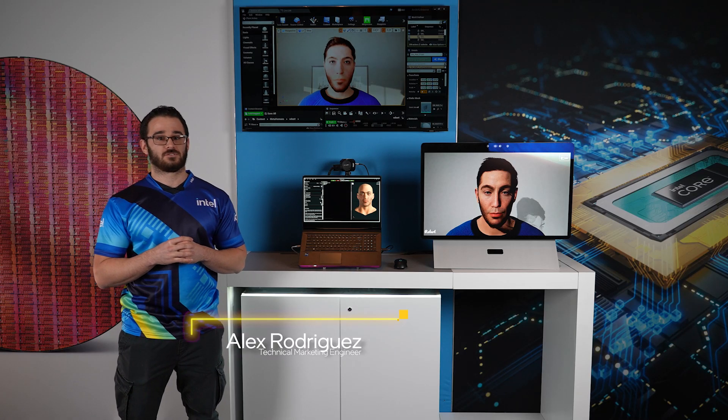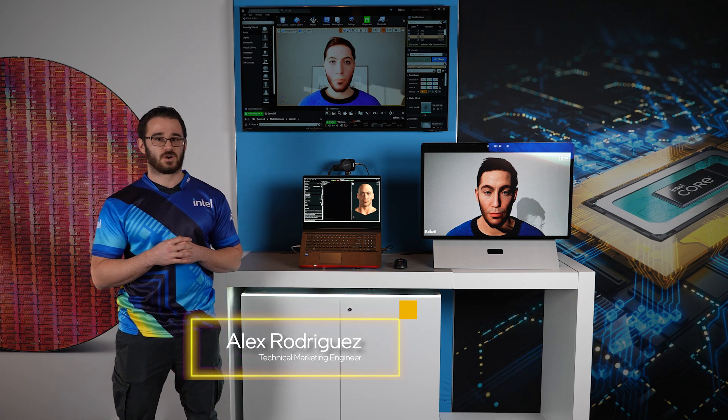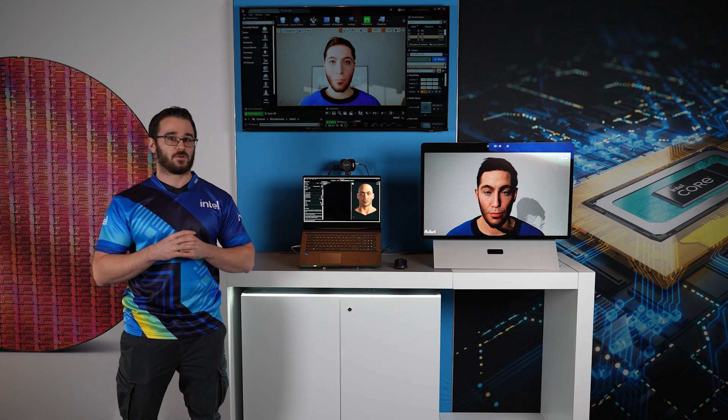Hi, I'm Alex Rodriguez with the Enthusiast Laptop and Innovation team. Here, we have our brand new 12th Gen Mobile H Series platform with a new architecture that allows creators to unleash their creative potential.